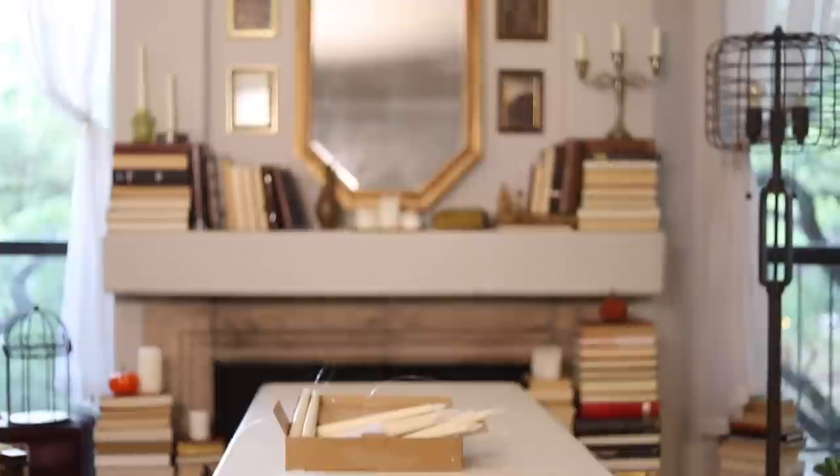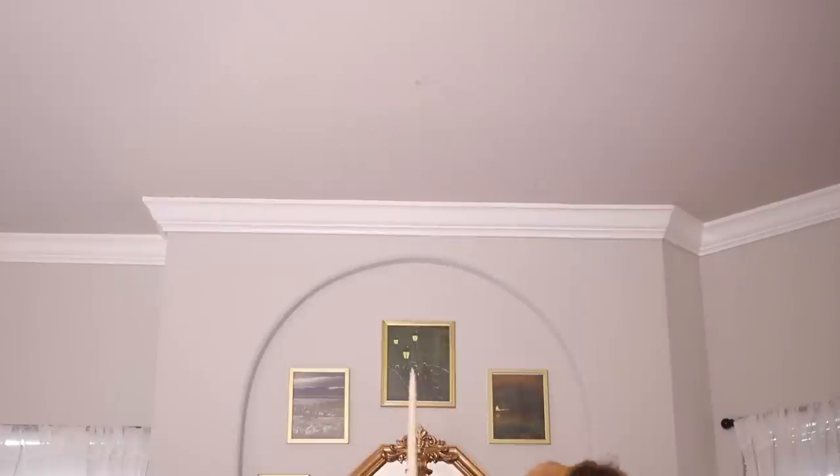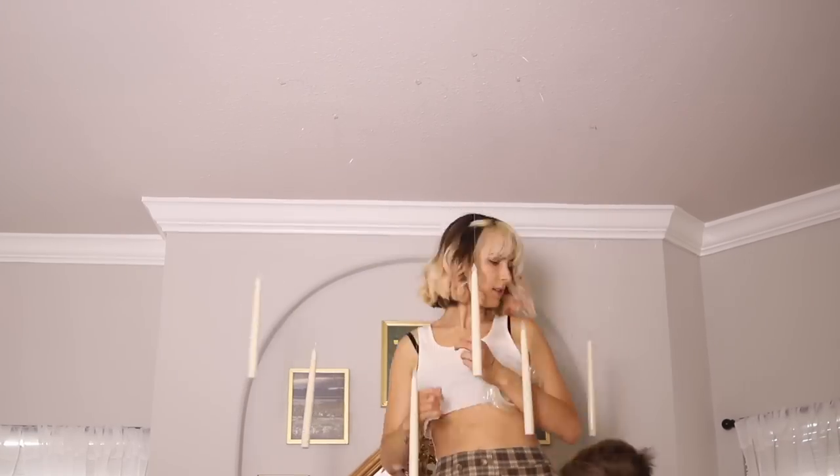Applying the candlesticks was pretty scary because I was standing on a pop-up table since I don't have anything taller than that in my apartment. Yeah, it was pretty scary, but we got it done.